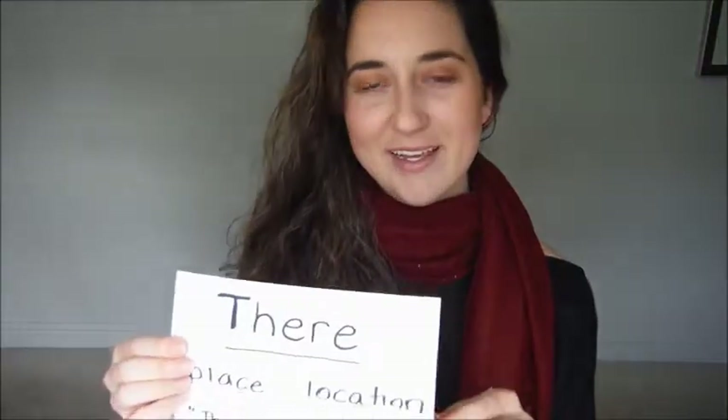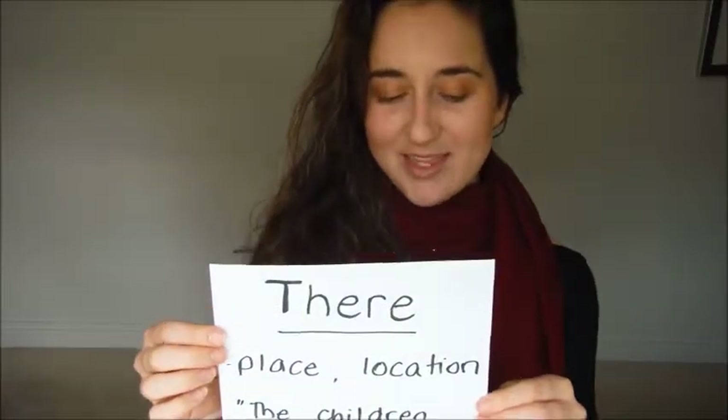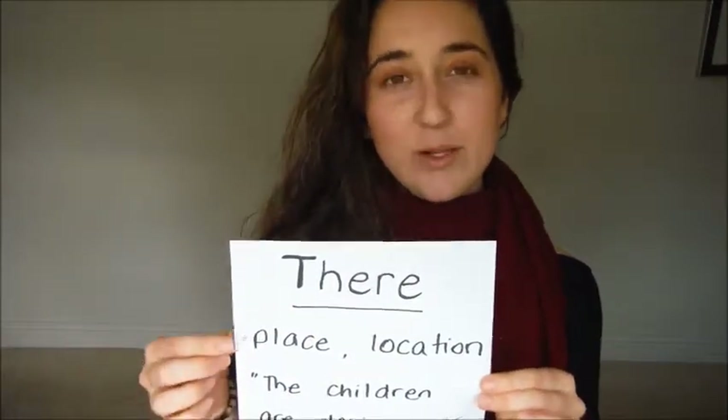Hi. Today we're going to have an English grammar lesson on the word there. There is pronounced the same way but with three different meanings in the English language. So let's take a look at the first word there. This spelling is t-h-e-r-e, and this means a place or a location.